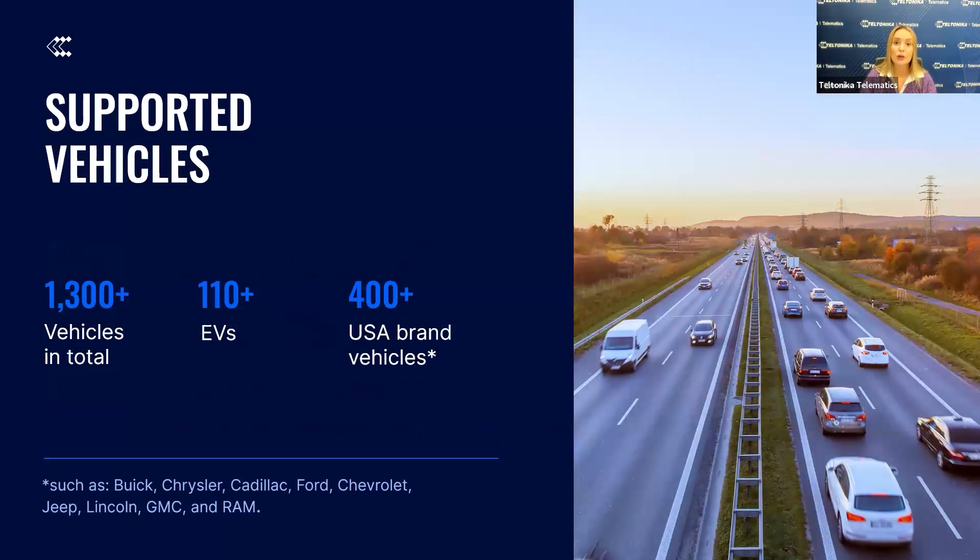To support such data conveniently, automatic model detection and OEM file download is crucial, especially when the device is compatible with over 1,300 vehicles in total, including more than 110 electric vehicles. Additionally, we support over 400 vehicles from the USA's most popular brands such as Buick, Chrysler, Ford, Chevrolet, GMC, and Ram. This broad compatibility ensures that the FMX-003 can meet the diverse needs of various fleets globally.